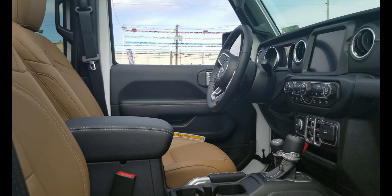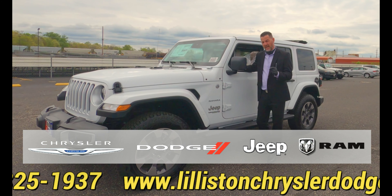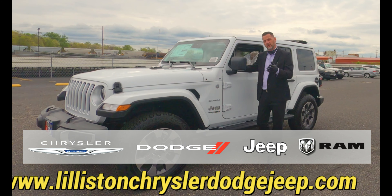Push the button, roof goes back, and you have a view of the sky. Push the button again, the roof closes, and you're out of the sun.